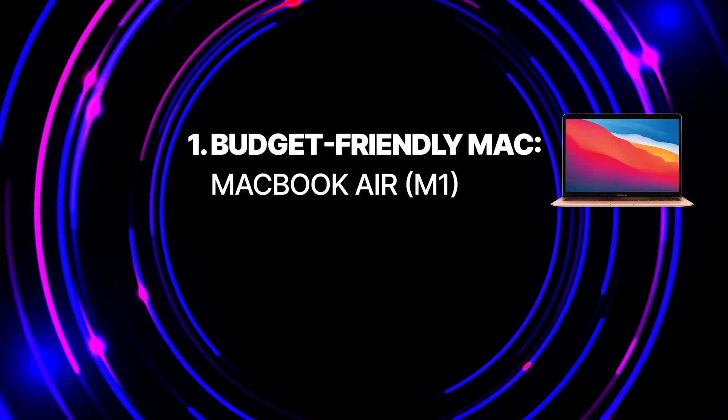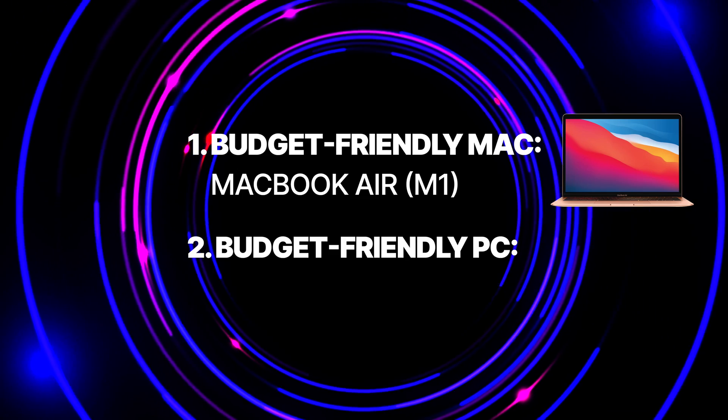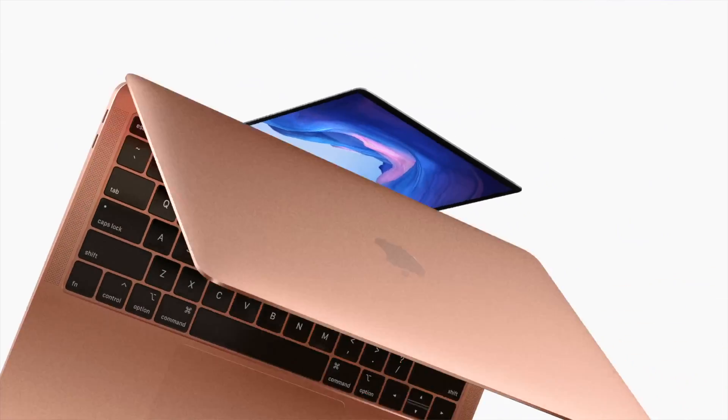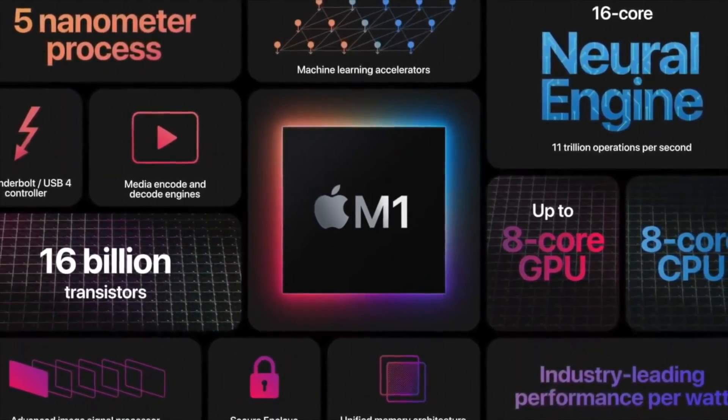For the budget-friendly Mac, we have the MacBook Air with the M1 chip. And for the budget-friendly PC, we have the Dell Inspiron 15-inch. So let's get started with that MacBook Air with the M1 chip. Out of the box, this is a fantastic package. Not only do you have Apple's M1 chip, which already beats most computers on the market, but you have amazing color accuracy for a very affordable price.